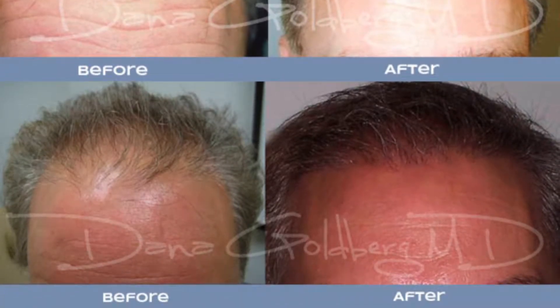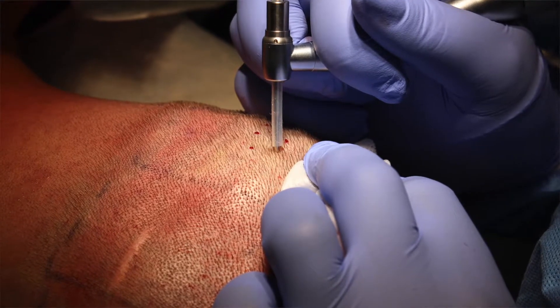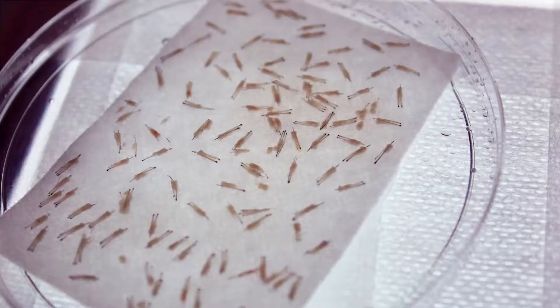The procedure itself essentially has no pain. The only pain you feel is when we numb up the back area — we numb up the nerves in the back of the head. After you're fully numb, most people don't feel anything and actually sleep through a lot of the procedure.